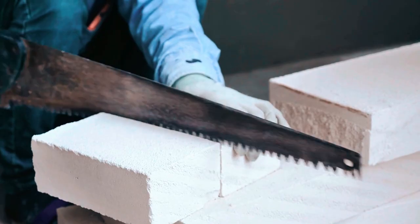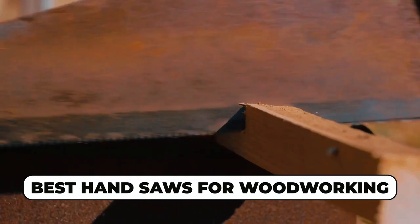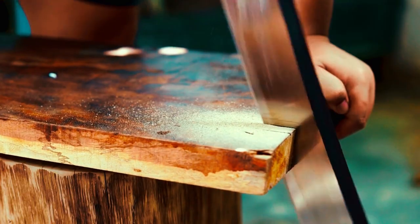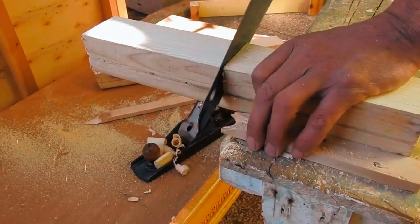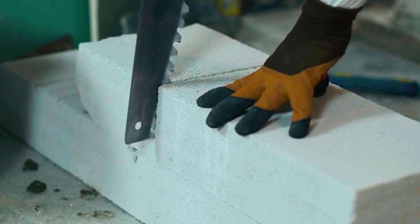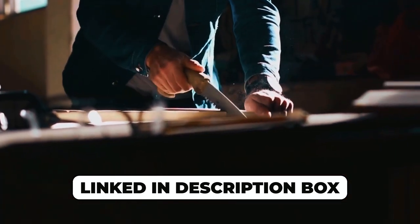Take your woodworking expertise to new heights with enhanced precision and control. In this video, we unveil the top five best hand saws for woodworking — essential tools for craftsmen and DIY enthusiasts. Whether you're making intricate cuts, shaping wood, or tackling various projects, these hand saws offer reliability and performance. Discover the ideal hand saw to elevate your woodworking projects, conveniently linked in the description box for quick access to these top recommendations.